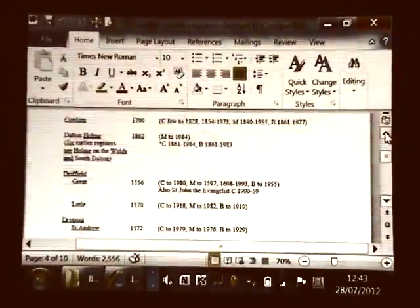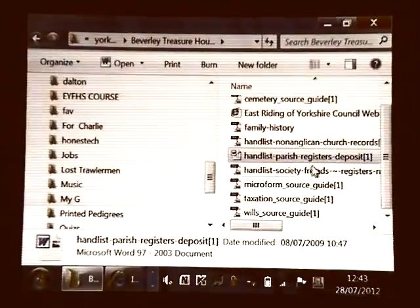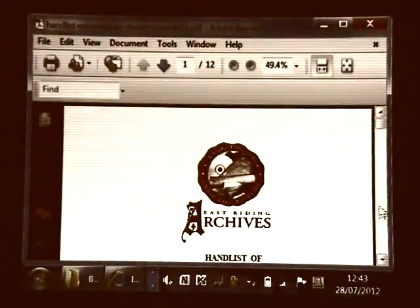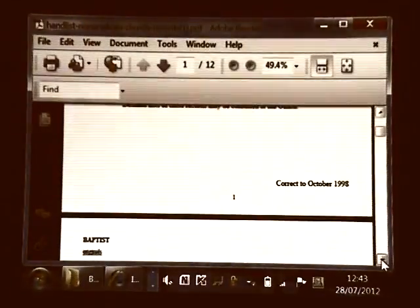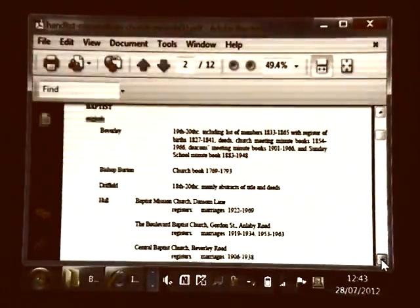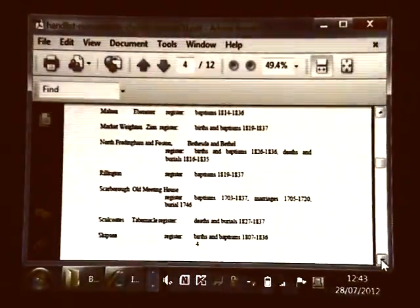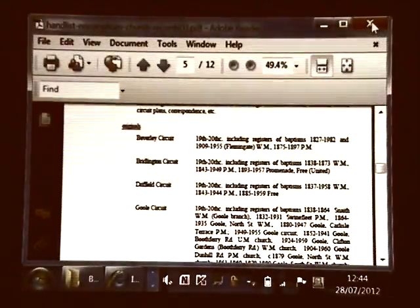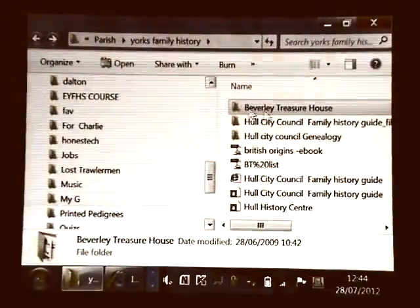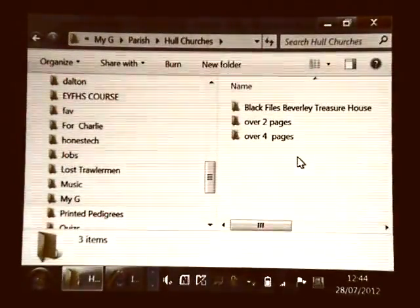The reason they've only got christenings to 1860 is probably that the registers are still with the church. It's definitely worth looking at this to see what the Treasure House holds if you're researching the East Riding. For example, going back to Dalton: Dalton Holme started in 1862 and has christenings listed from there. The non-conformist records are also available — sorted in two ways: by area and by denomination. They tell you which records they hold for Baptists and other non-conformists, with dates held at Beverley.